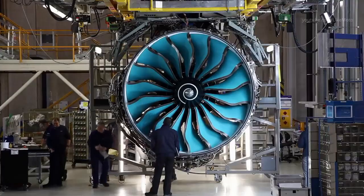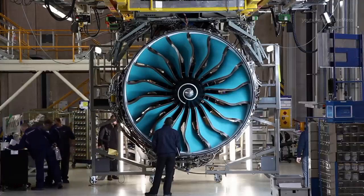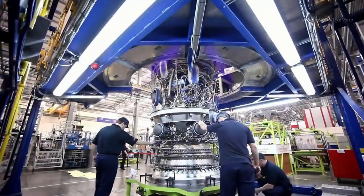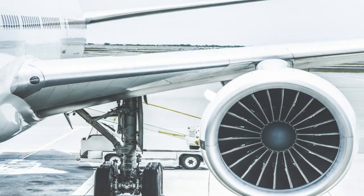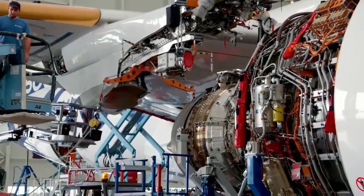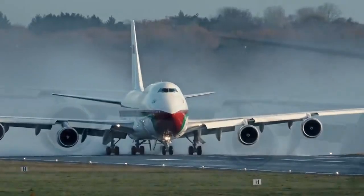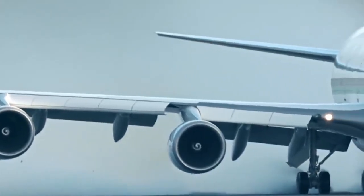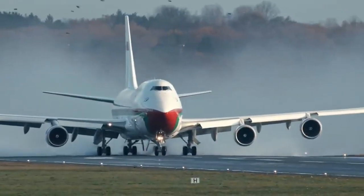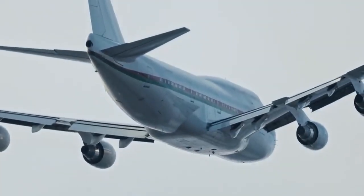At the heart of the process is the engine's compressor, which serves the critical function of taking in air from the atmosphere and compressing it to high pressure. This high-pressure air is then mixed with fuel in the combustion chamber, where it is ignited to create a high-temperature, high-pressure gas. The fuel is usually a hydrocarbon, which is introduced to the compressed air, ignited and burnt, generating a hot, high-pressure gas that creates the necessary force to move the aircraft forward. The exhaust gases are expelled out the back of the engine, creating a jet of hot gas that propels the aircraft through the air.